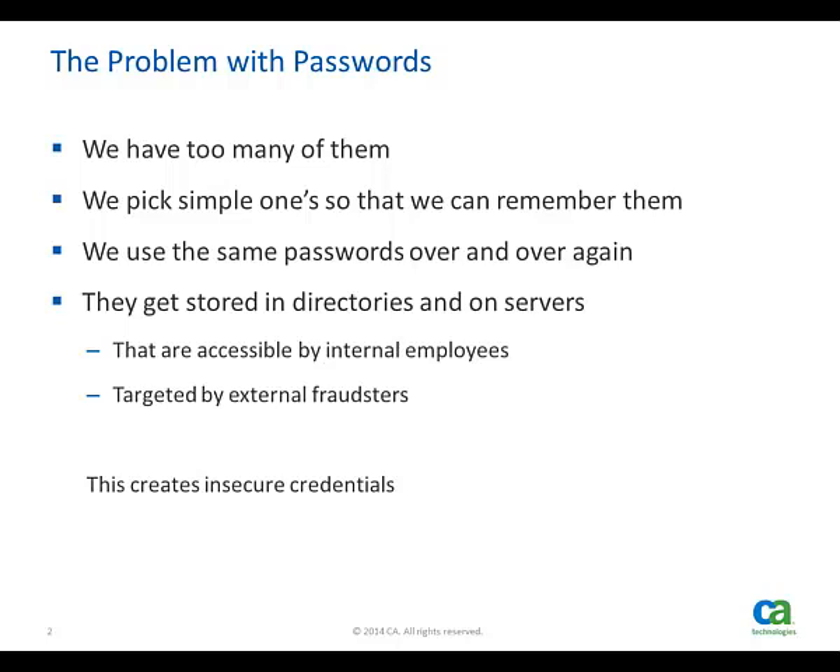We all know the problems with passwords. We have lots of them. Most studies show that people use the same password across multiple sites. Users say this is because they can't remember so many different passwords. The fact that these valuable assets are just sitting in the directory is a prime target for the bad guys.